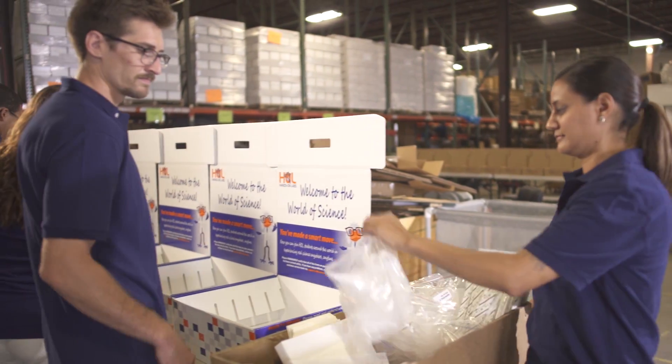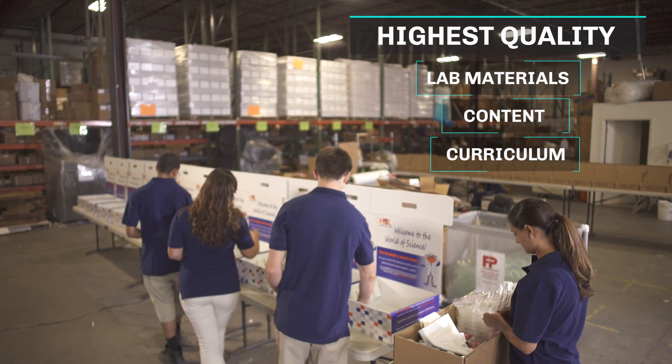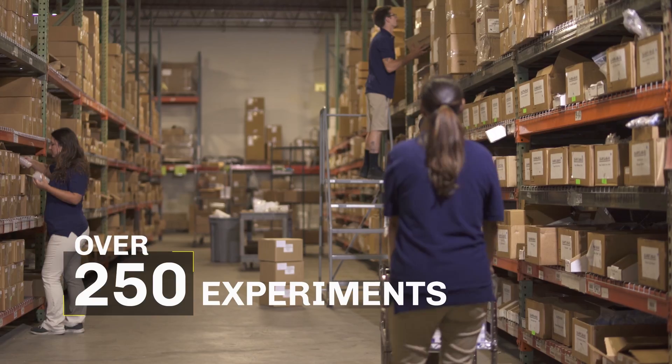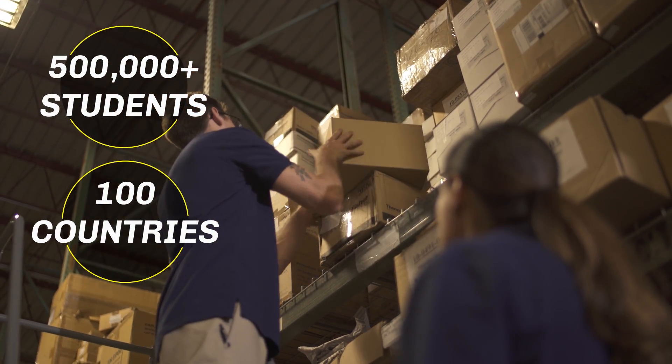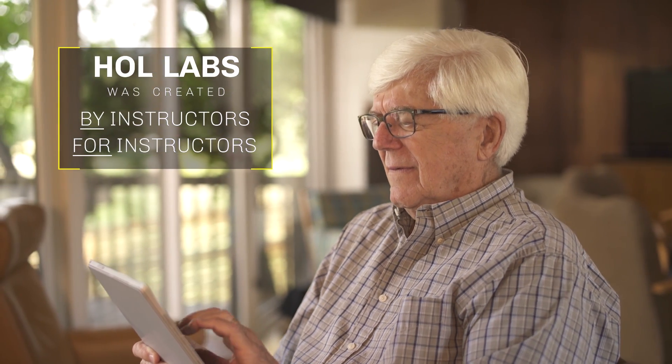Since 1994, we have provided colleges and universities lab kits with the highest lab-grade materials, content, and curriculum you can trust. We have over 250 experiments to choose from, and we have served over half a million students in 100 countries around the world. The Hands-on Labs educational experience was created by instructors for instructors. All our curriculum is vetted by professors from leading universities.